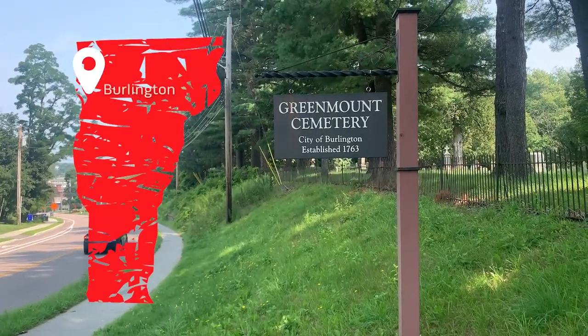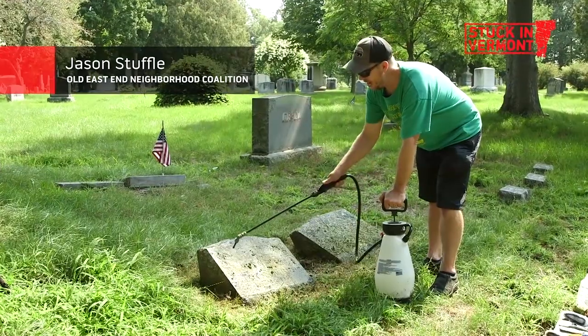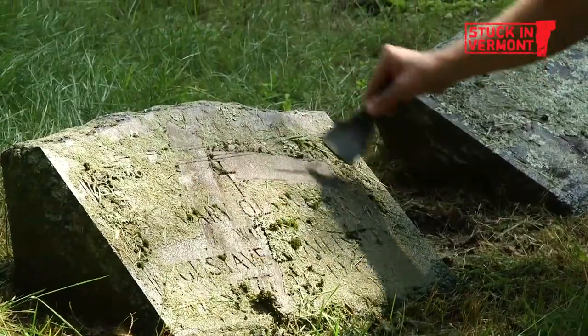We are here in Burlington at Greenmount Cemetery and today we're going to spend the afternoon with Jason Steffel, who lives right over there. It's important that we just use this hand pump and not a high pressure one. During the pandemic he started cleaning gravestones.